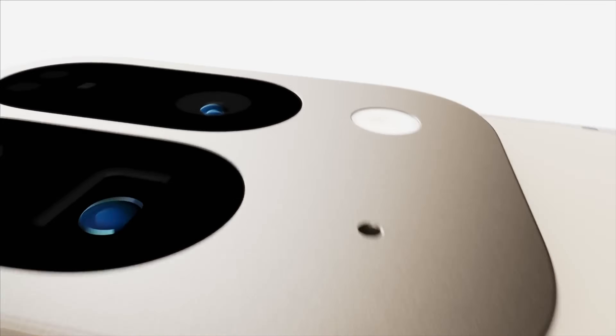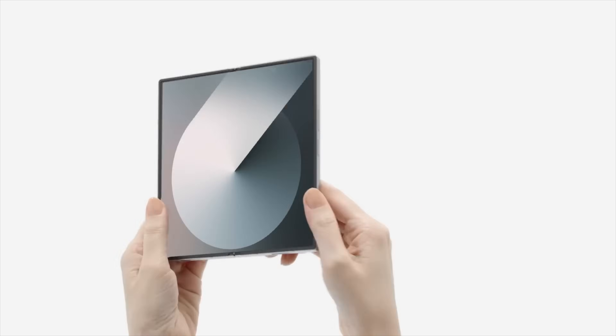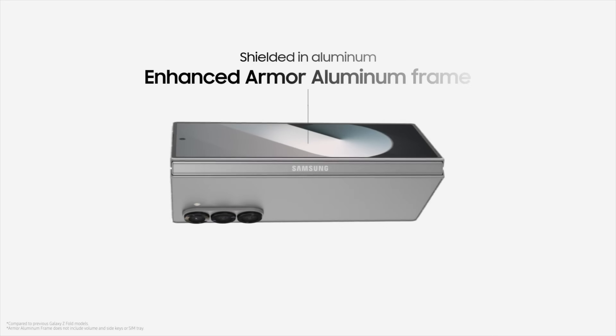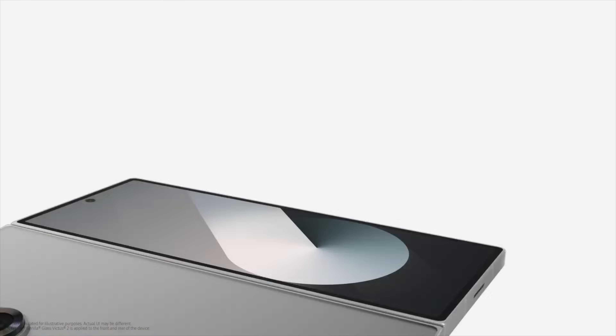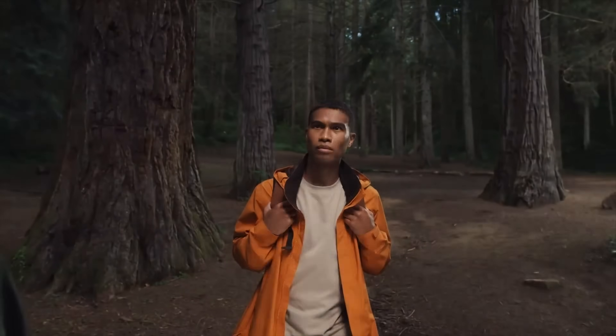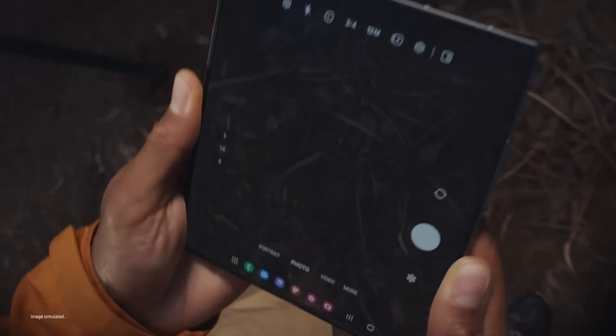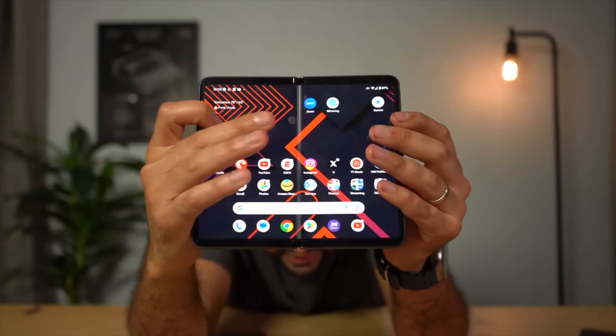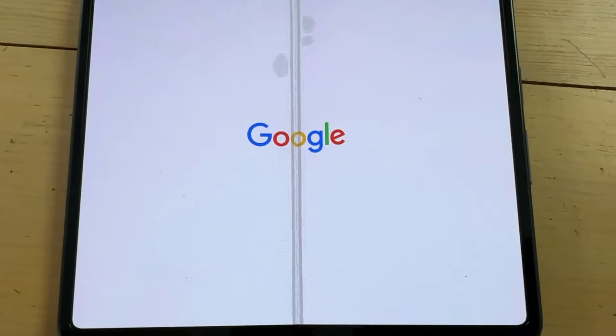Another thing to consider with both of these phones is durability. Samsung is on the sixth generation of foldable phones while Google is on its second, and that really means something. Samsung has six years of refining its foldable, and Google is still working to refine its foldable line. The Z Fold 6 also gets IP48 water and dust resistance, while the Pixel 9 Pro Fold only gets IPX8 water resistance. Having dust resistance for a foldable is a big deal — this is actually the first Samsung Galaxy Z Fold to get actual dust resistance. I've had Z Folds and Pixel Folds in the past and have had problems with all of my foldables, so good durability or insurance is something to keep in mind.